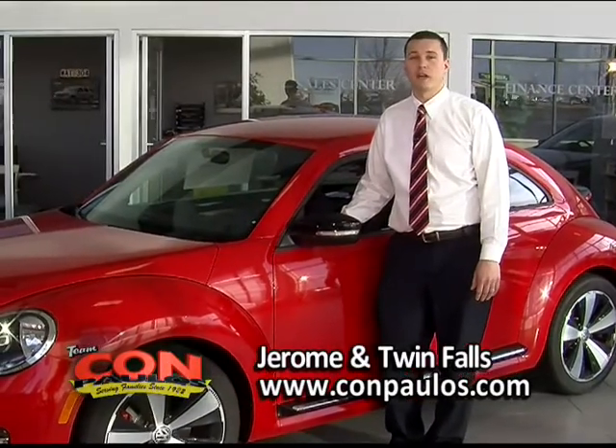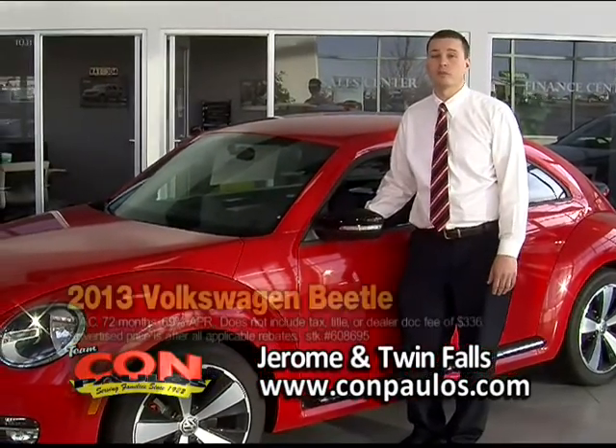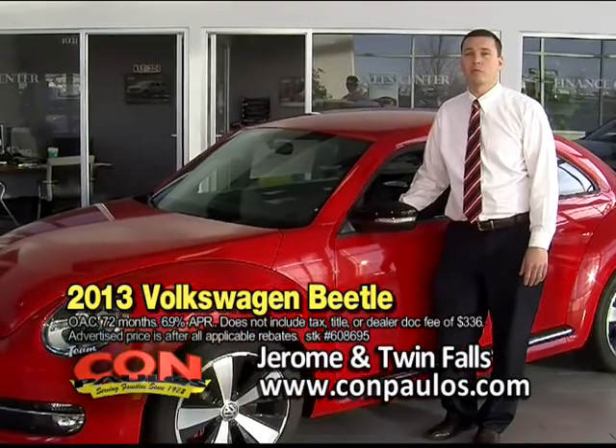Here at Compolis, not only do we have huge discounts for the end of the year, but we have an enormous inventory, including the redesigned 2013 Volkswagen Beetle Turbo.